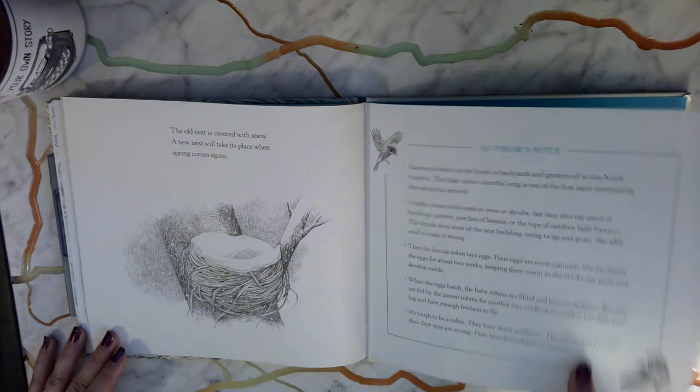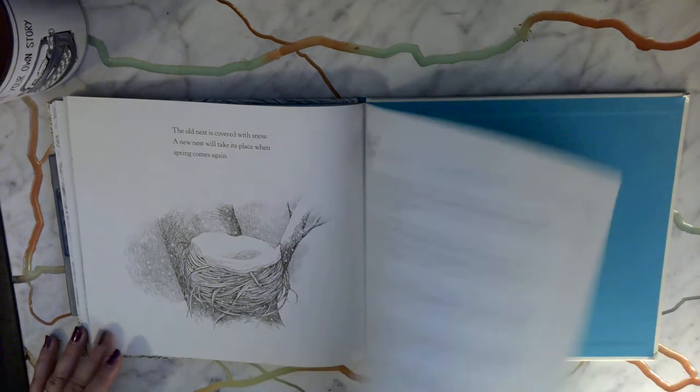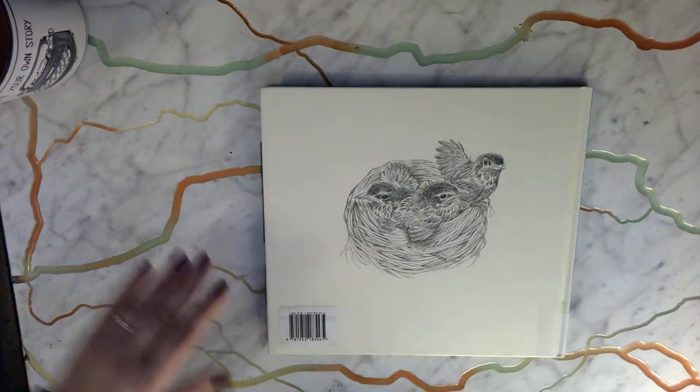And here's some important information about robins. Alright boys and girls, we hope you enjoyed that book. Have a great day!